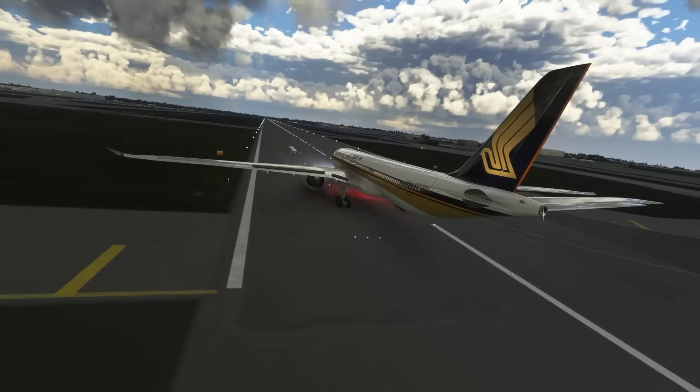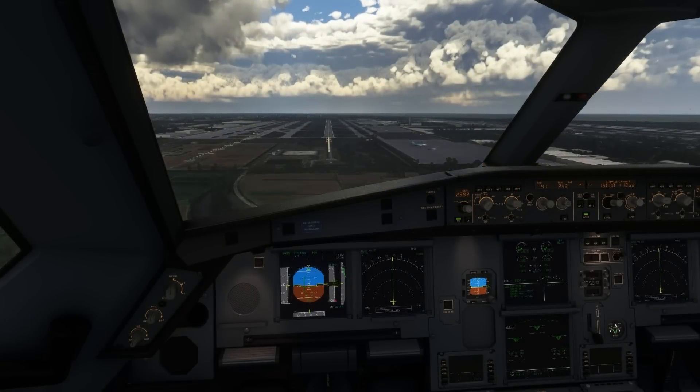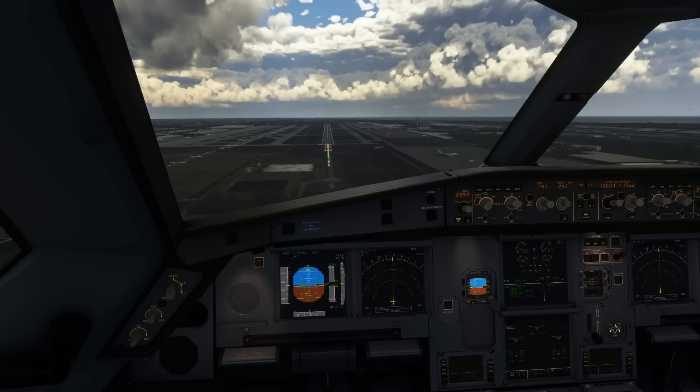For whatever reason, contact was made, and that nearly took out both engines of an A330. In your opinion, which is the most likely scenario? Let me know your thoughts in the comments below.